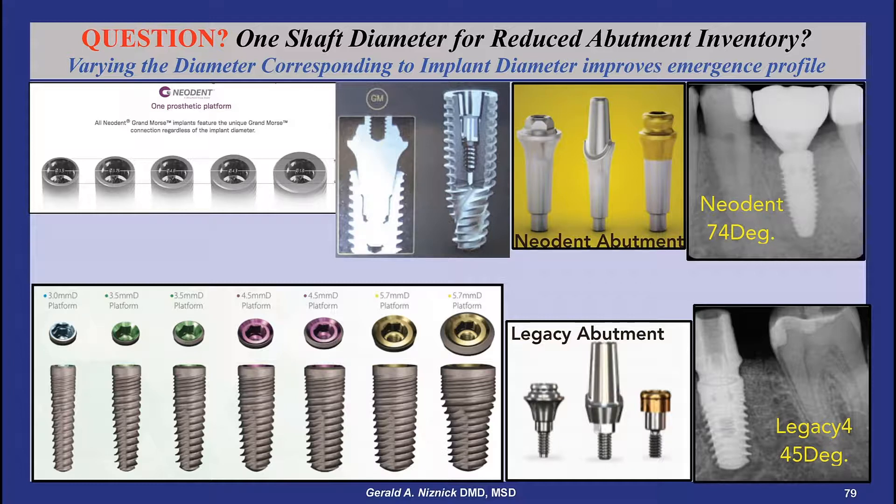The Neodent, Straumann's Brazilian value-priced implant, has five diameter implants with just one diameter of internal shaft. In the case of Neodent, with its long lead-in taper, this requires long abutments and usually requires countersinking of the implant during insertion.